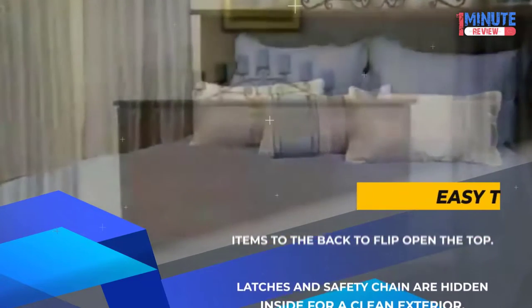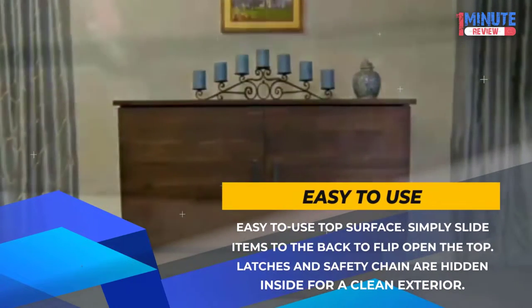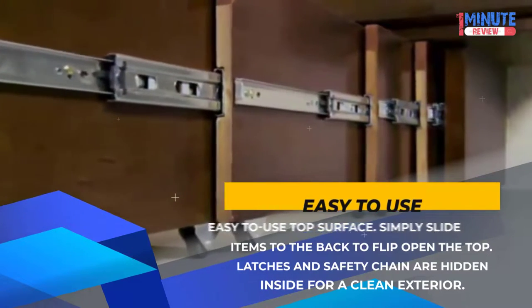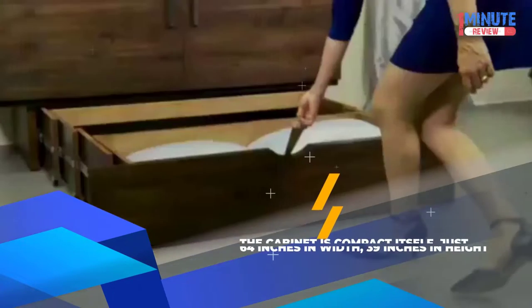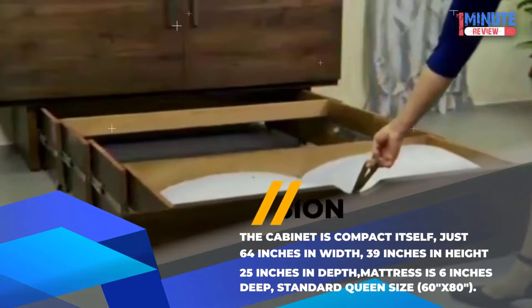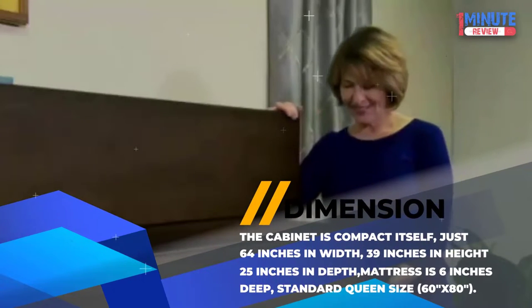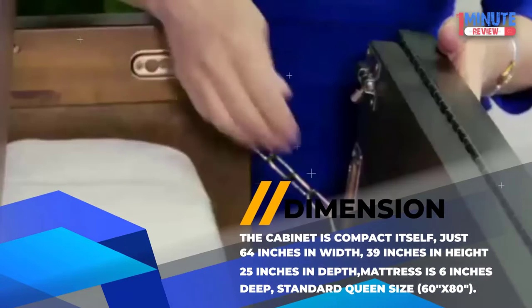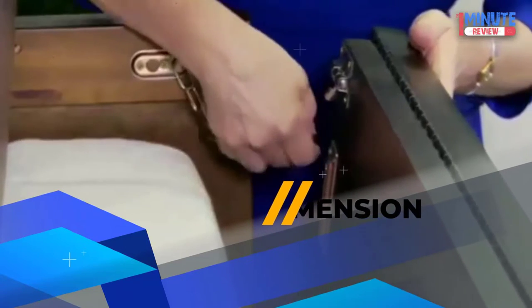Easy to Use: Simply slide items to the back to flip open the top — latches and safety chain are hidden inside for a clean exterior. Dimension: The cabinet is compact at just 64 inches wide, 39 inches in height, and 25 inches in depth. Mattress is 6 inches deep, standard queen size 60 x 80 inches.